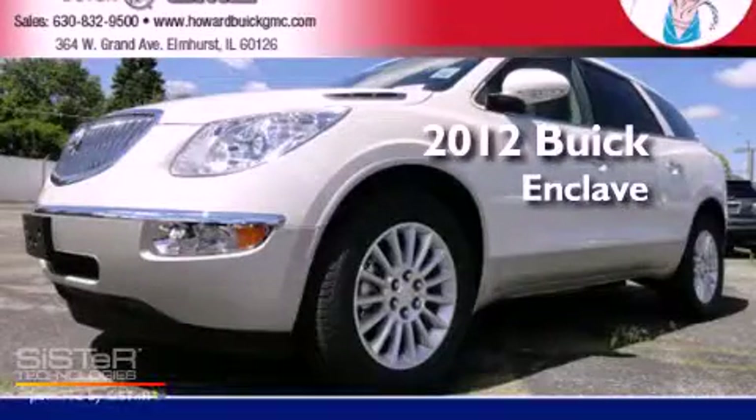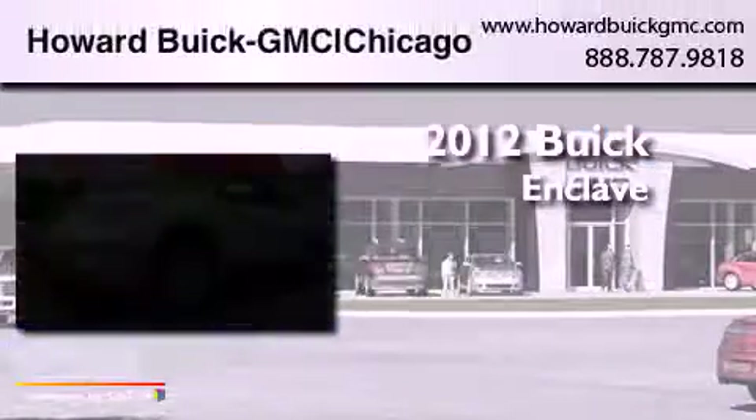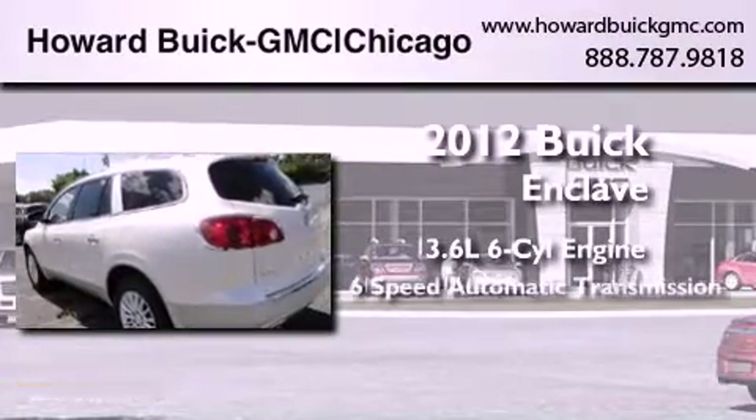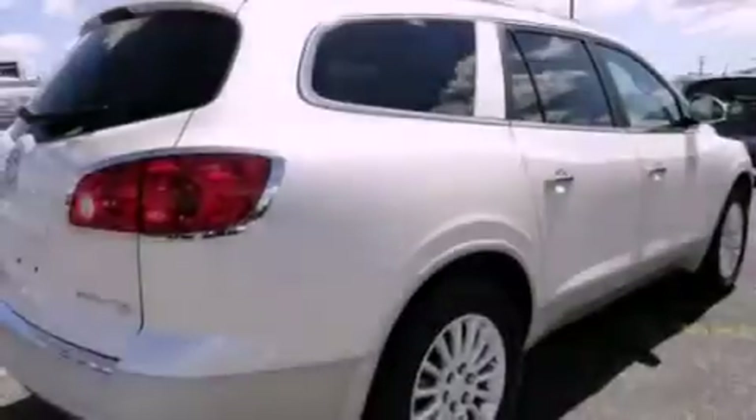This is a brand new 2012 Buick Enclave. It has a 3.6 liter 6-cylinder engine, a 6-speed automatic transmission, and all-wheel drive.